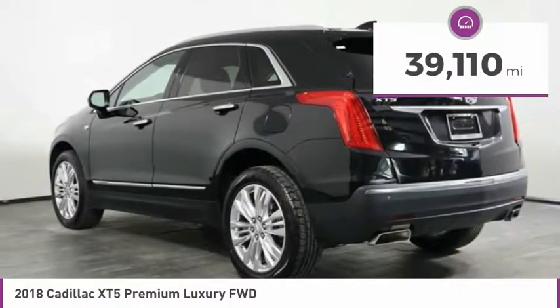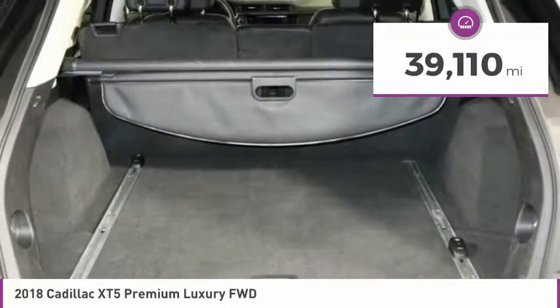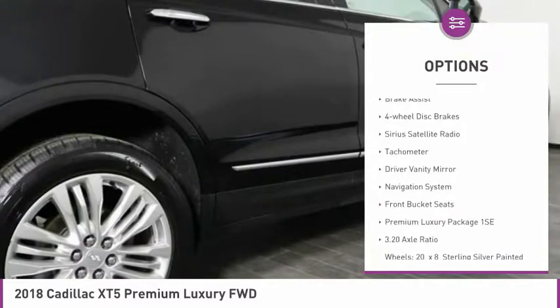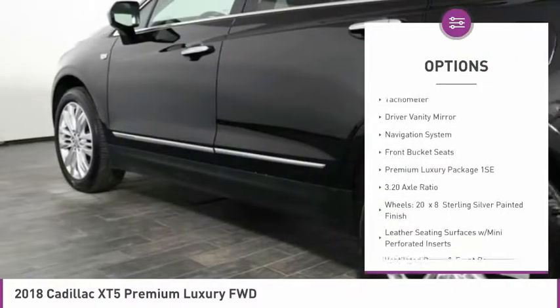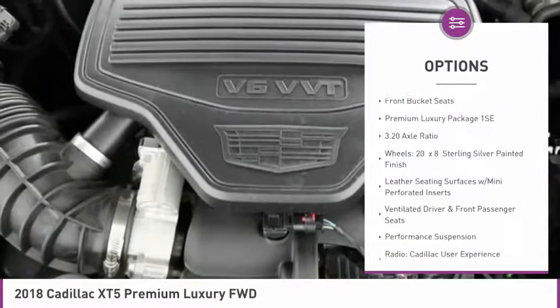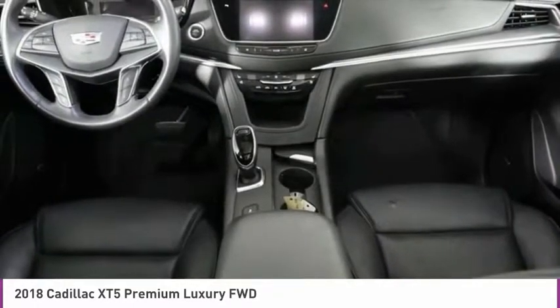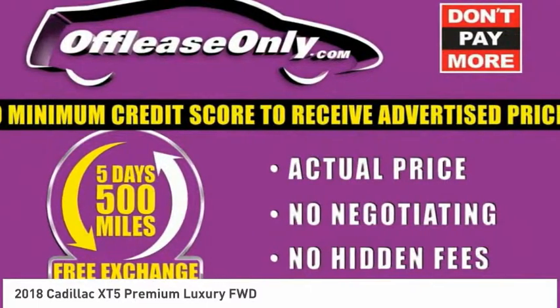This vehicle has less than 40,000 miles. Here are some of this vehicle's great options: electronic stability control, alloy wheels, power liftgate, brake assist, four-wheel disc brakes, Sirius satellite radio, tachometer, driver vanity mirror, navigation system, front bucket seats.